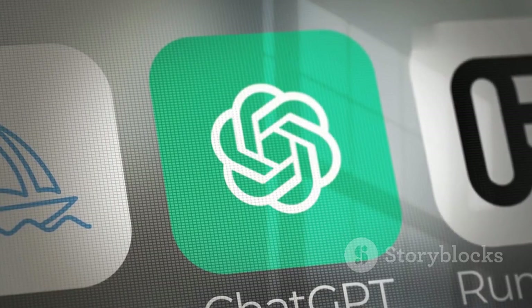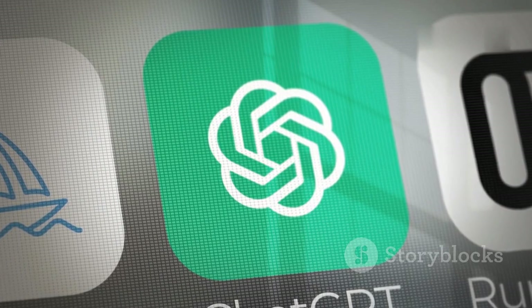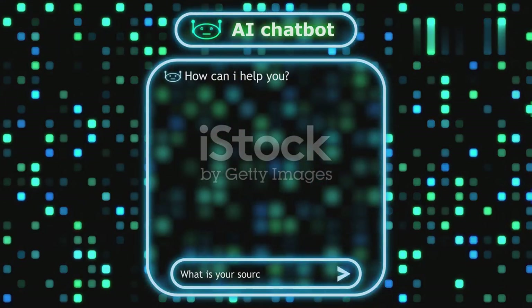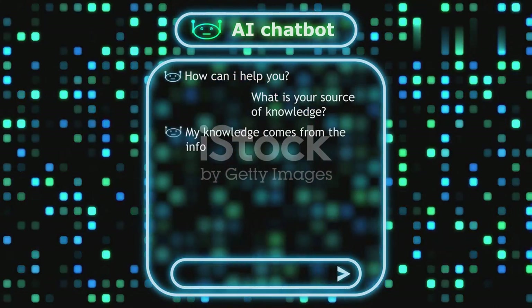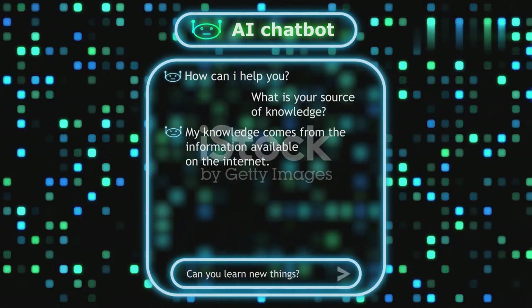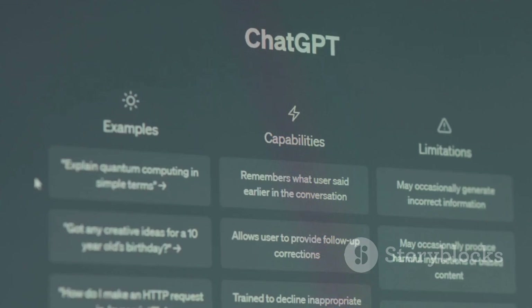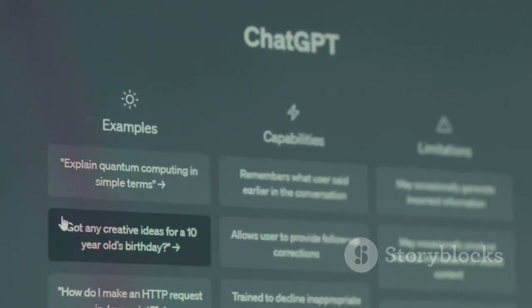ChatGPT Plus is OpenAI's premium subscription that unlocks a whole new level of AI capabilities. With this upgrade, you gain access to GPT-4 — the latest and most advanced language model available to the public. GPT-4 isn't just a minor improvement; it's a significant leap forward in how AI understands and interacts with you. The interface remains familiar and easy to use, but under the hood you're powered by a smarter, more nuanced engine.